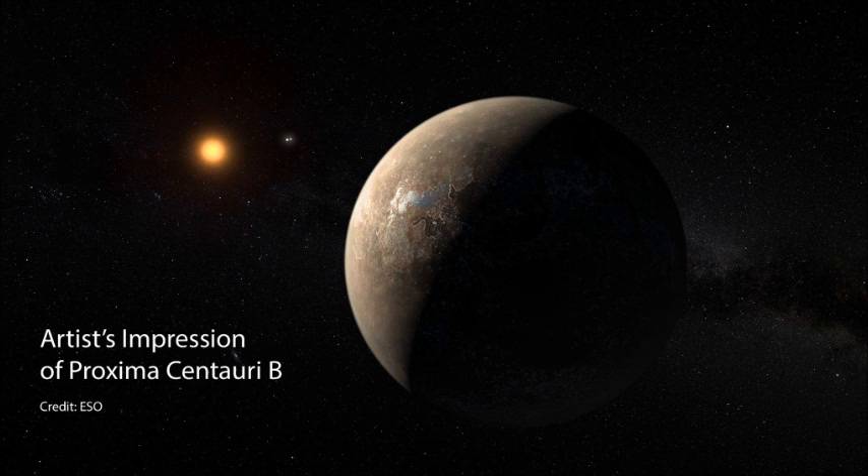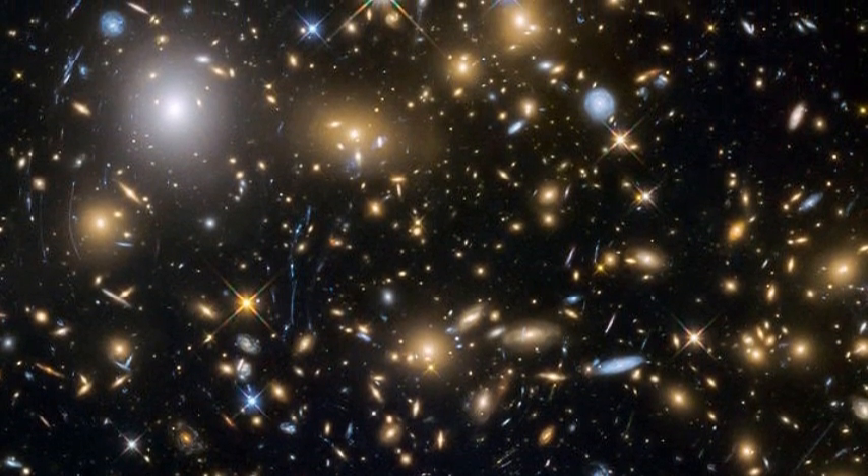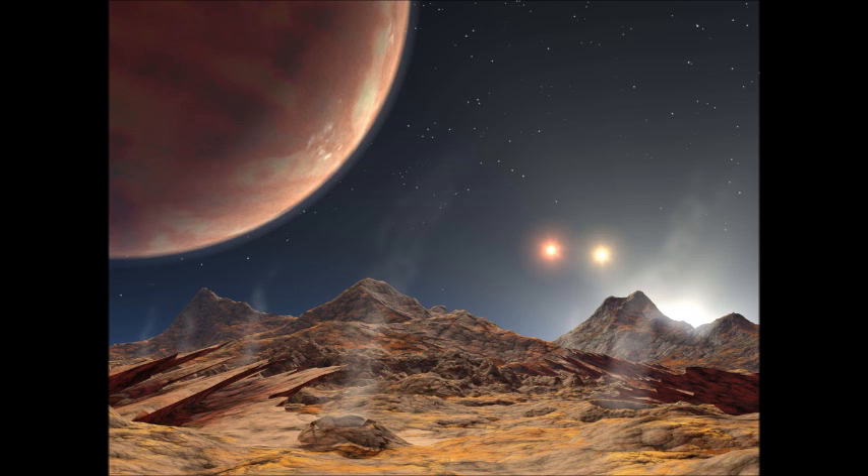Proxima Centauri b has recently shot to the top of the list as far as interesting exoplanets go. Not only is it the closest exoplanet to our solar system, it's also about the size of Earth and within the habitability zone of its star. This is potentially earth-shaking because this planet is so close to us that it's possible, maybe even probable, that someday humans will set foot on it or even colonize it, assuming that it's uninhabited of course.